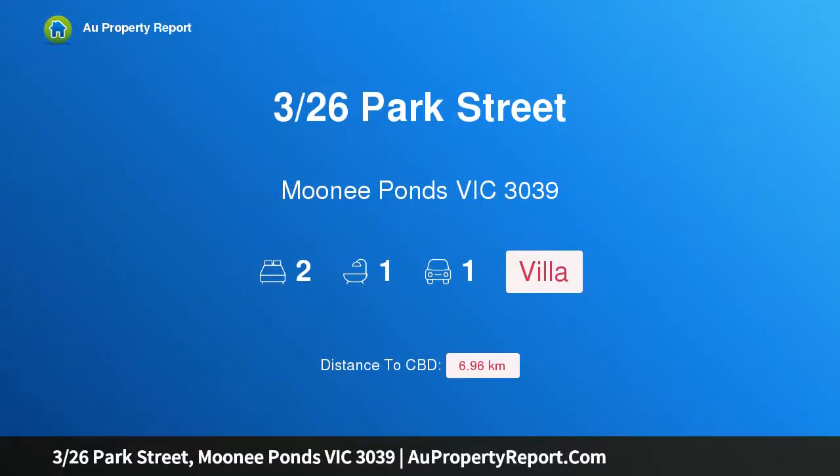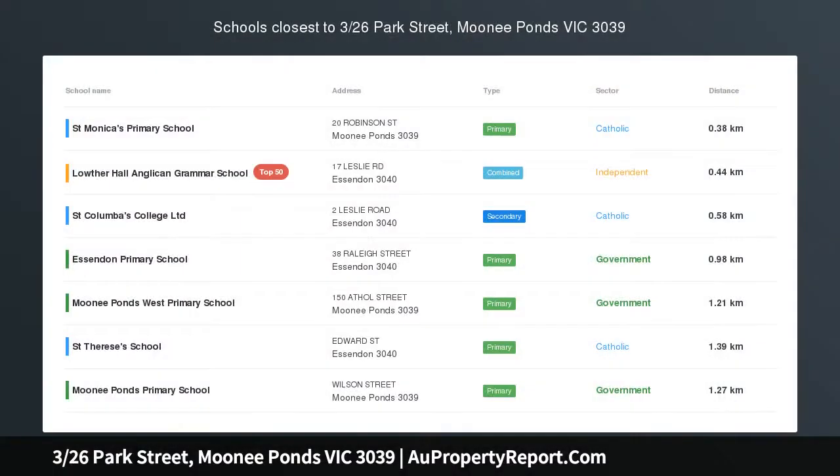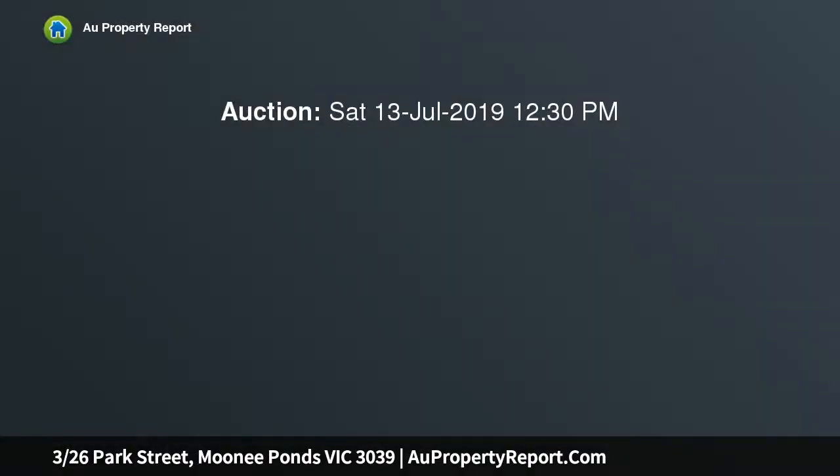Hi, I'm glad to introduce property 3/26 Park Street, Moonee Ponds, Victoria 3039. Peace, privacy and the pleasures of the position. A quiet one-of-six, this position is enhanced by the lofty ceilings and warm timber accents of this attractive villa unit.